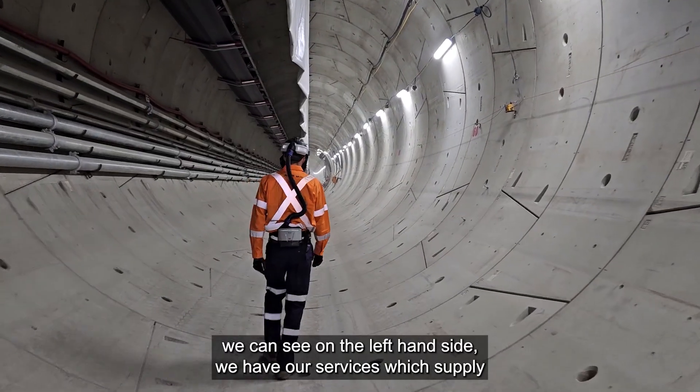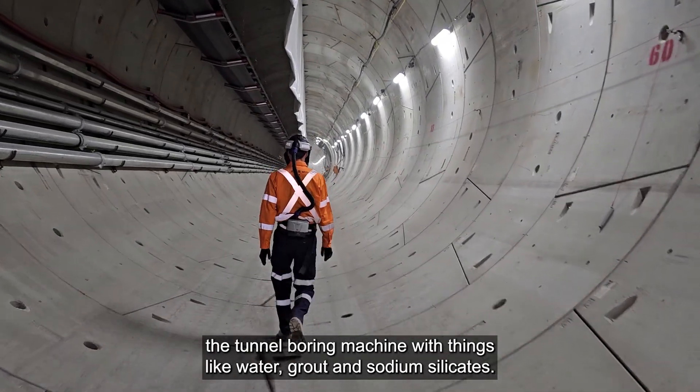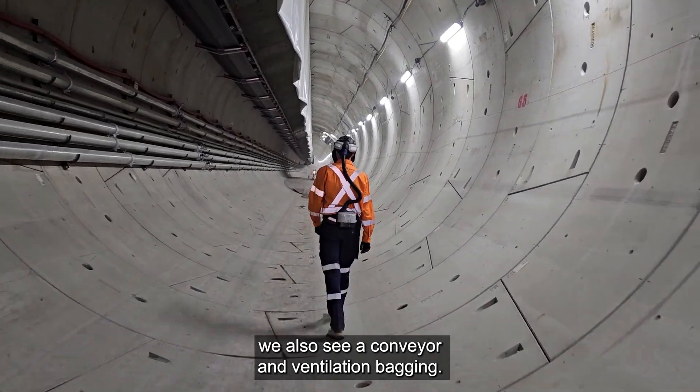As you walk into the tunnels, we can see on the left-hand side we have our services which supply the tunnel boring machine with things like water, grout, and sodium silicate. We also have our conveyor and ventilation ducting.